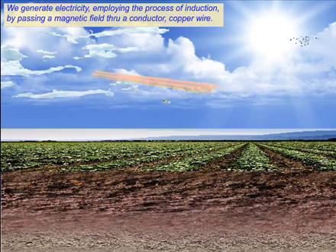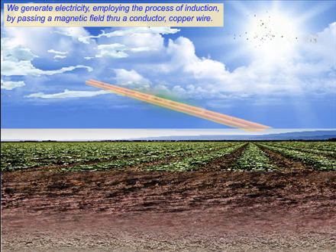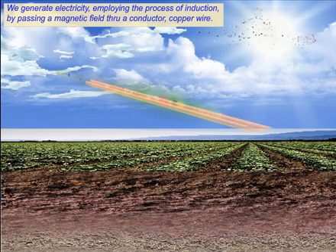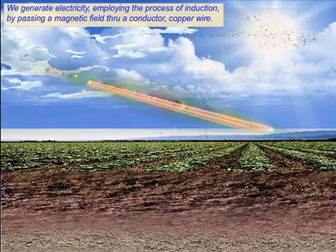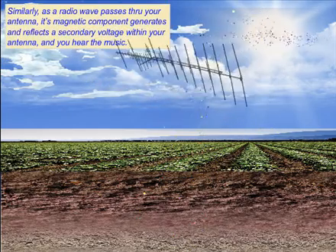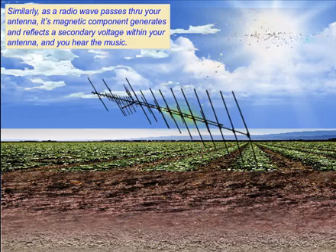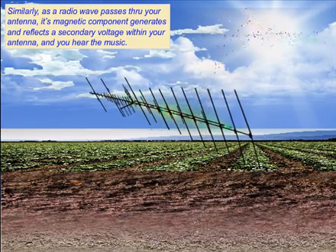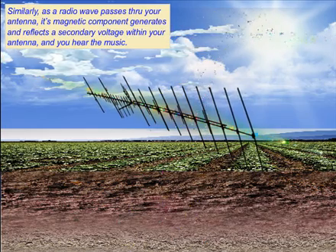We generate electricity employing the process of induction by passing a magnetic field through a conductor, copper wire. Similarly, as a radio wave passes through your antenna, its magnetic component generates and reflects a secondary voltage within your antenna, and you hear the music.